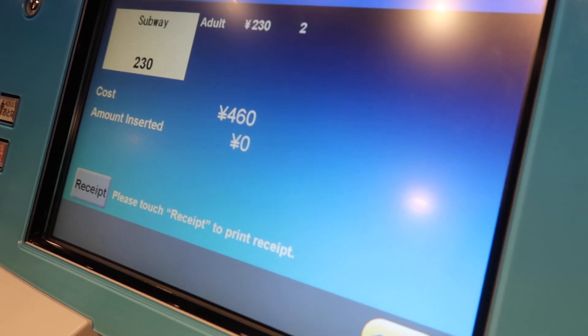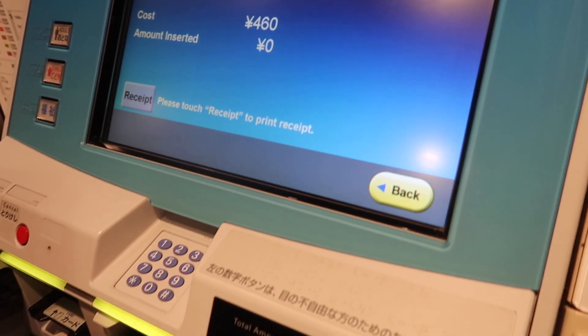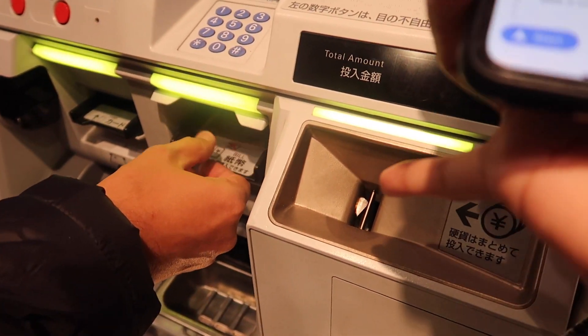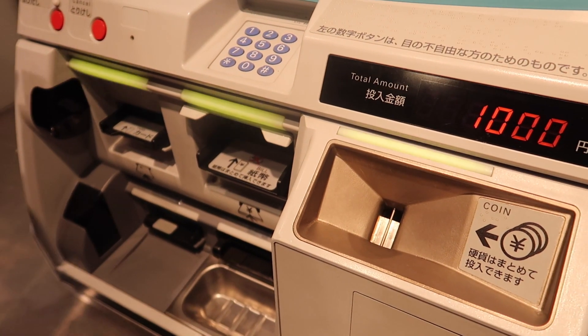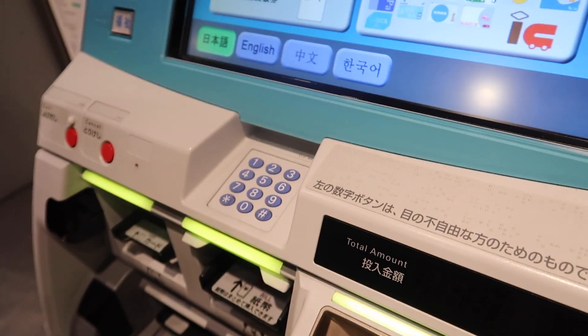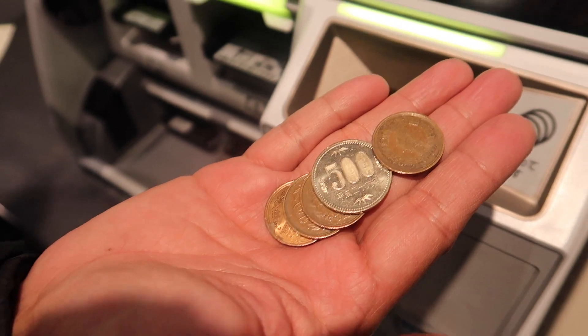460 Yen is about 230 pesos, so you insert your bill — there are coins here — and then you get your ticket and your change. That's it.